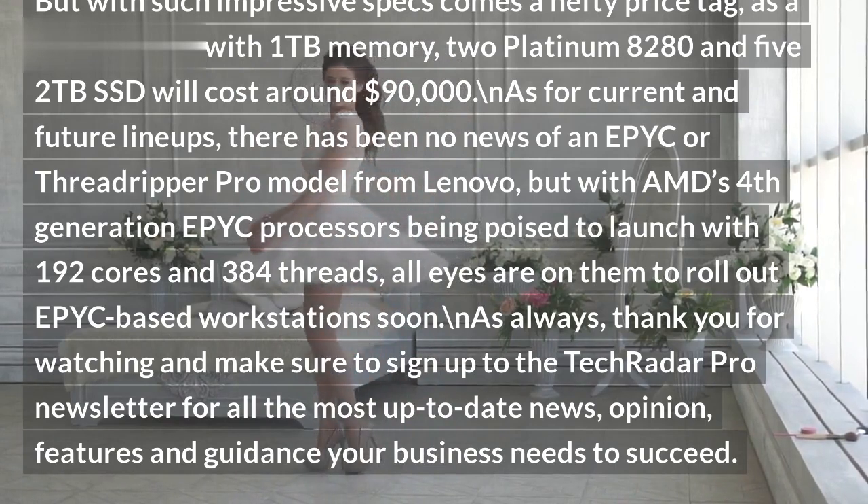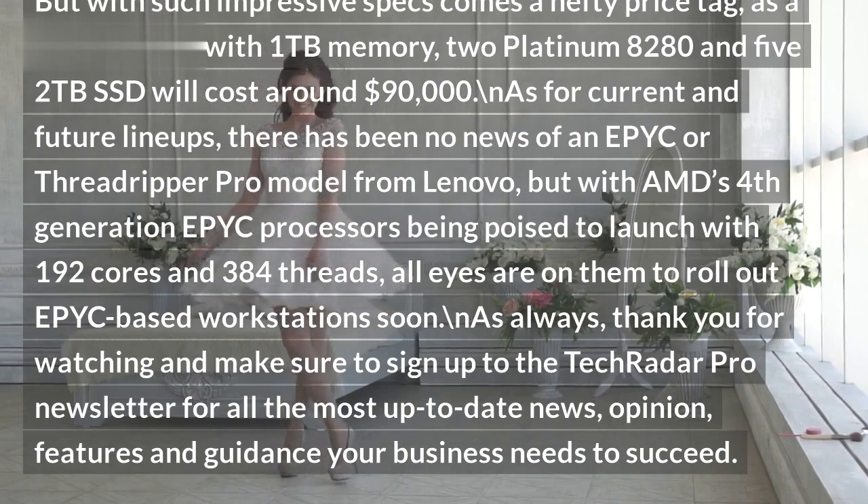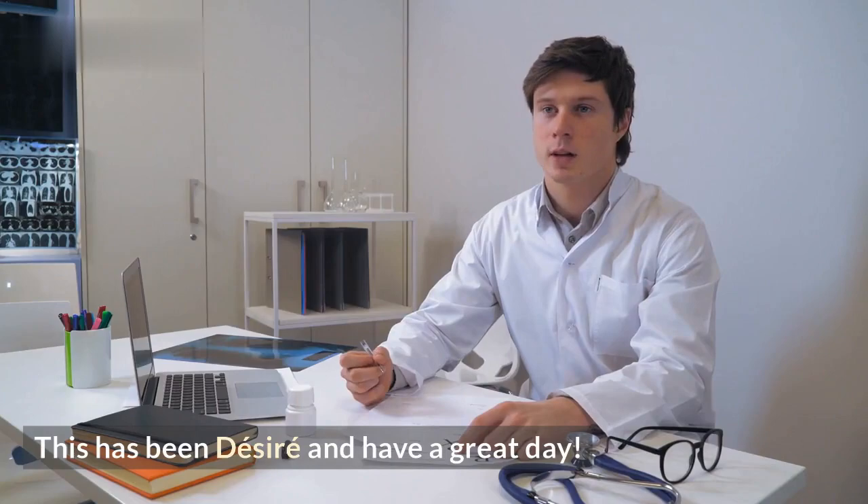As always, thank you for watching and make sure to sign up to the TechRadar Pro newsletter for all the most up-to-date news, opinion, features, and guidance your business needs to succeed. This has been Desiree — have a great day.